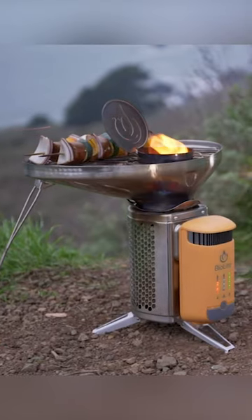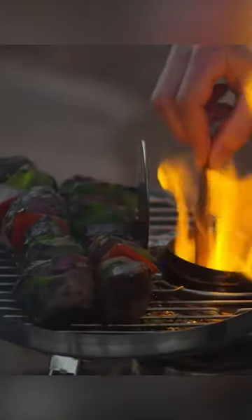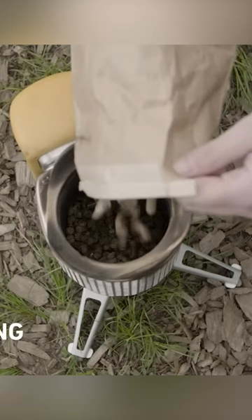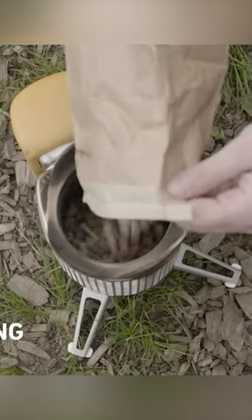This stove is a multi-tool that could save your camping trip. The stove can grill, boil, and cook with biomass like sticks or wood scraps that you collect. It can boil one liter of water in five minutes.